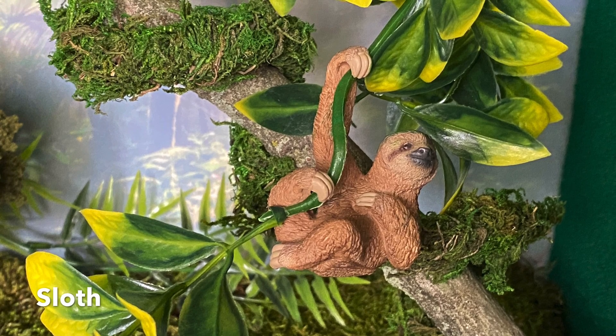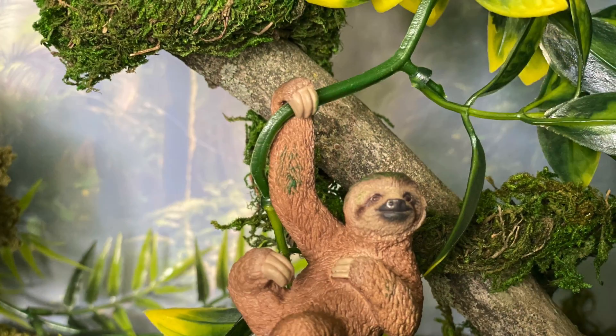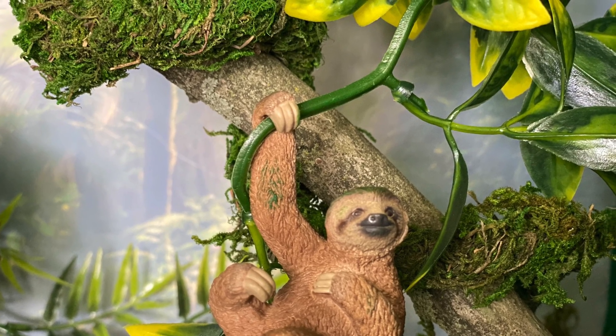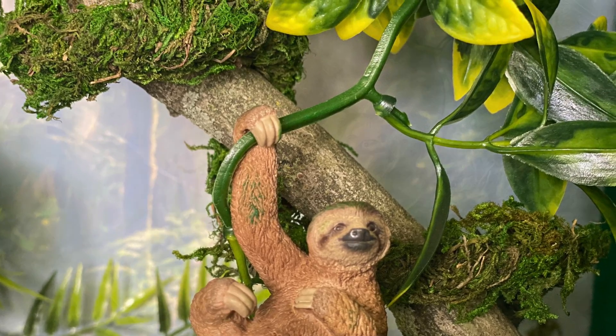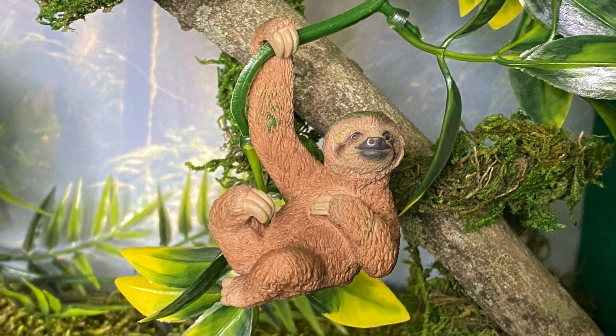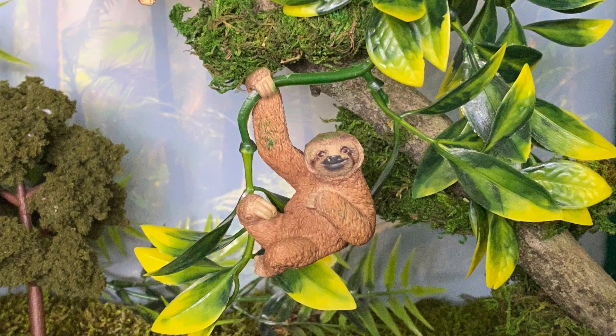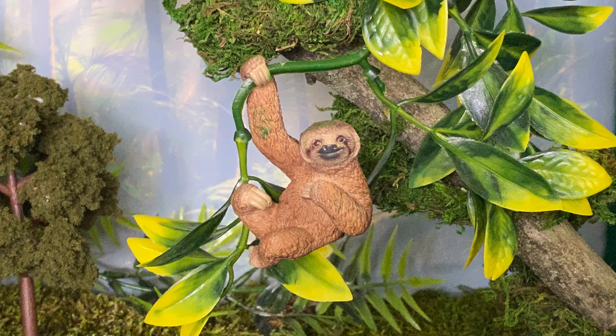Sloth — the slow-moving sloth who hangs upside down all day, even to sleep. By the way, they sleep 18 to 20 hours in a day. Mommies give birth to babies upside down.